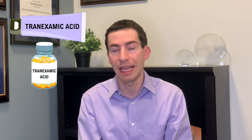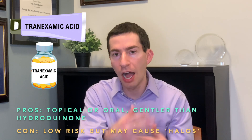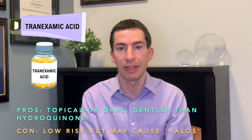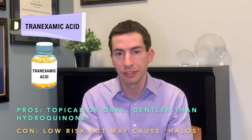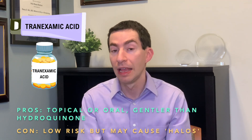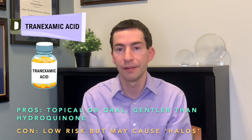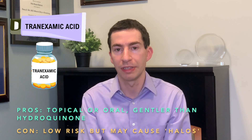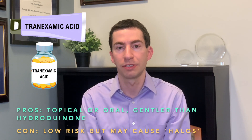Another common topical medication is tranexamic acid. This can be taken as a pill (oral tranexamic acid) or used as a topical medication, often compounded with other lightening agents. Similar to hydroquinone, it turns down melanocyte activity and does carry some risk of the halo effect, but I think it's a bit more forgiving than hydroquinone as a lightening agent option for those with dark spots from acne.